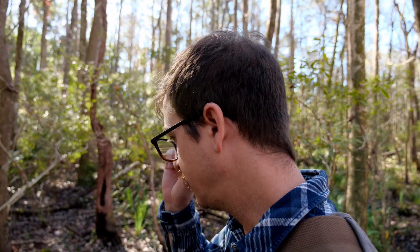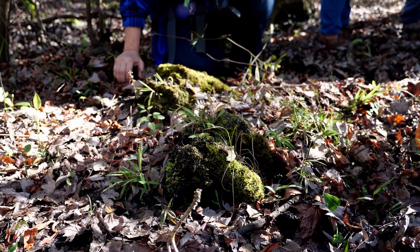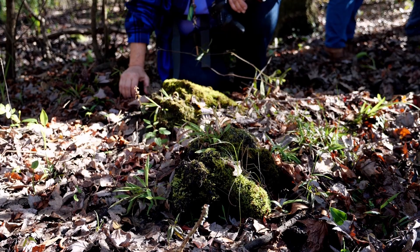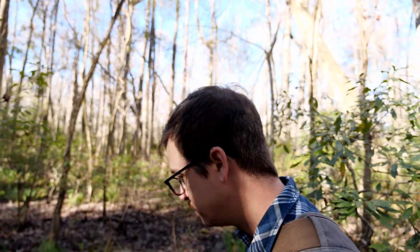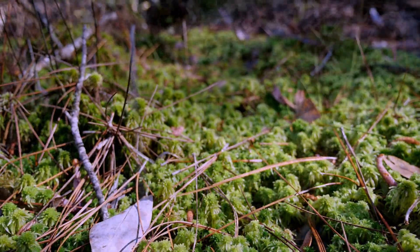We found some twayblades already and we're looking at the habitat. It's pretty mucky where we're at - the flood plains flood seasonally. We tend to find these twayblades growing on mats of humus, like rotted logs and stuff like that. This would be a good spot to find them - lots of sphagnum moss.